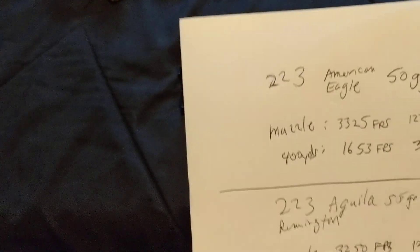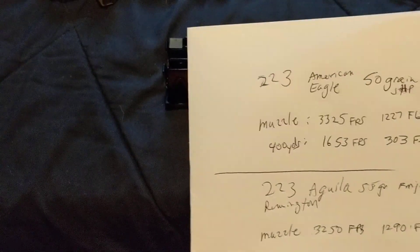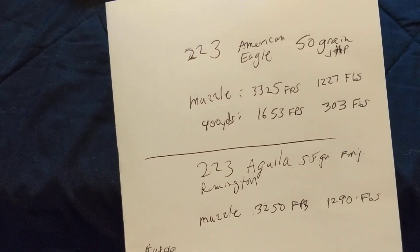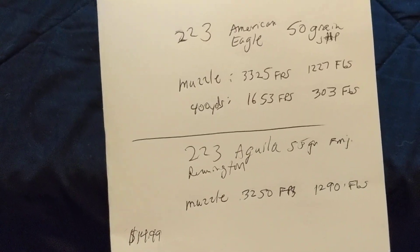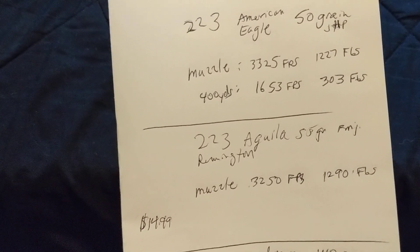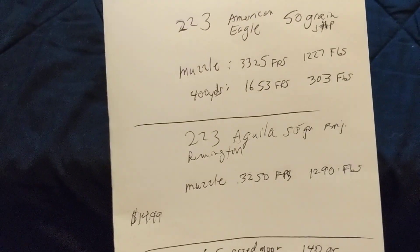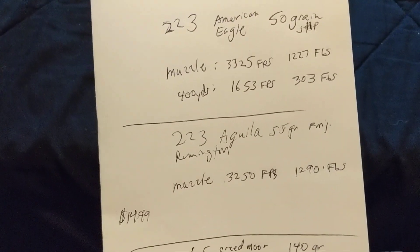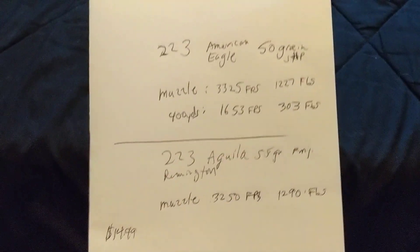I wanted to show the ballistics from the manufacturer. The .223 American Eagle 50 grain: at the muzzle it's 3,325 feet per second with a little over 1,200 foot-pounds of energy. At 400 yards, it's down to 1,653 feet per second — below half — and about 300 foot-pounds of energy, approximately one-fourth of the muzzle energy. So the 50 grain loses three-fourths of its power by 400 yards.